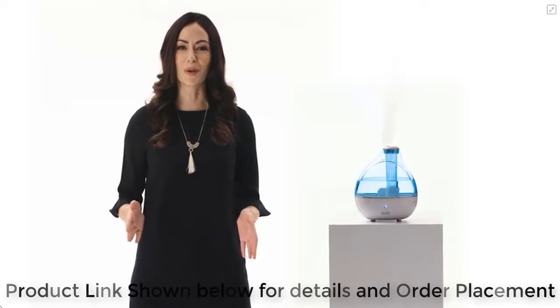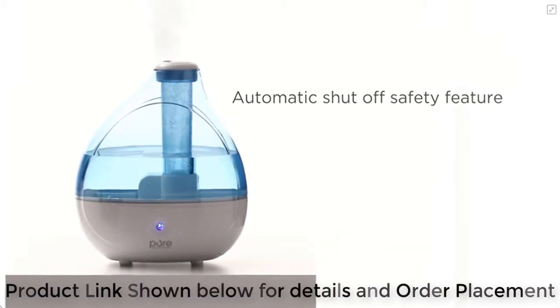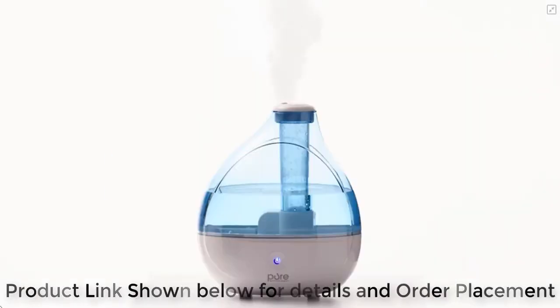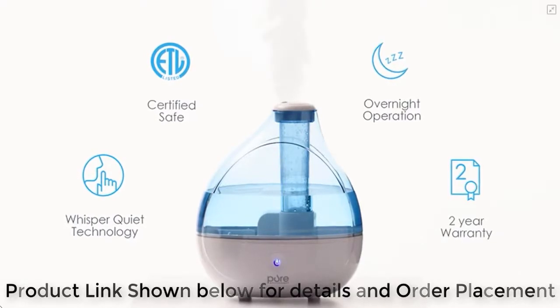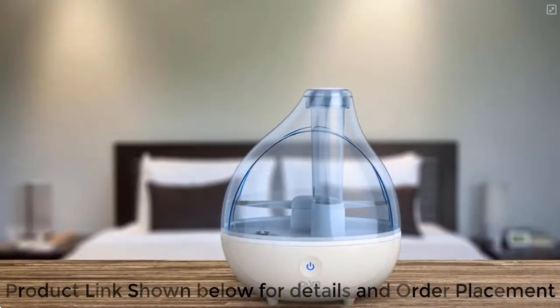The humidifier couldn't be more safe and user-friendly, with automatic shutoff when the water level is low or the tank is removed. You'll sleep well knowing that the ultrasonic cool mist humidifier is backed by Pure Enrichment's industry-leading two-year warranty.